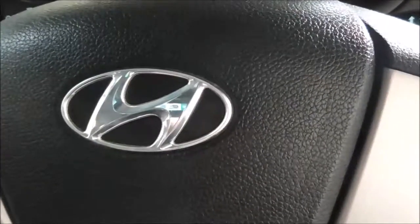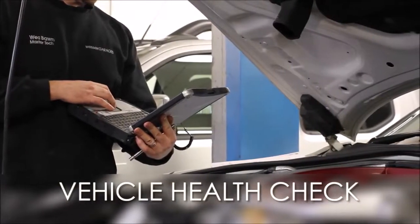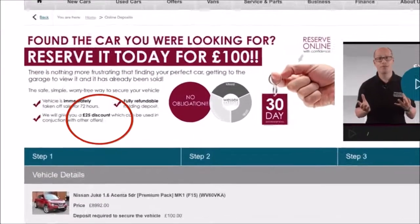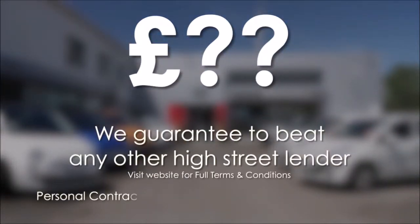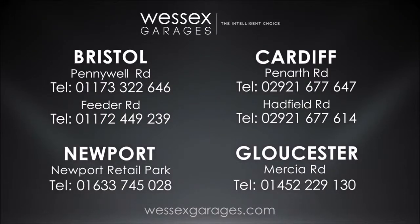Please contact one of our team. Our contact information is available on our website. Every Wessex Garages used car receives a vehicle health check from our qualified technicians. Reserve online today and you'll receive a £25 discount. If you're looking for options to fund your purchase, remember we guarantee to beat any bank or high street lender. For further details or to book a test drive, call your local Wessex Garages sales team or click the link to our website for a choice of over 600 used cars.